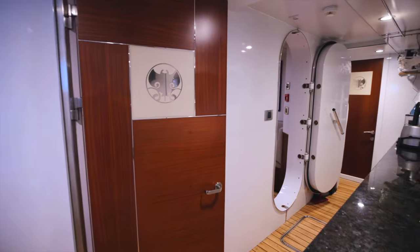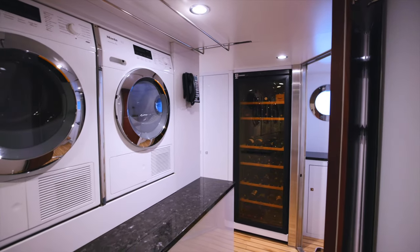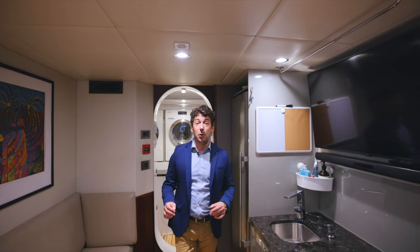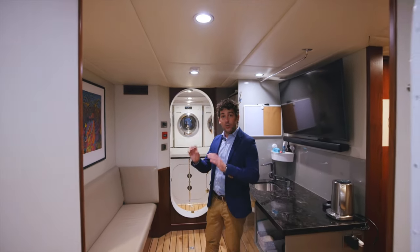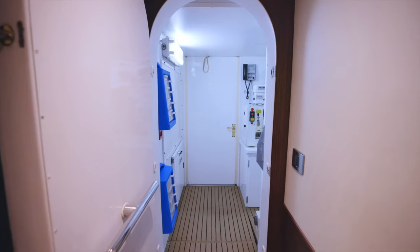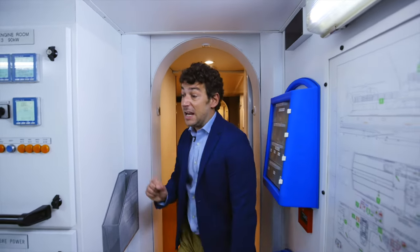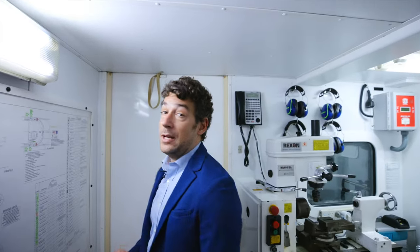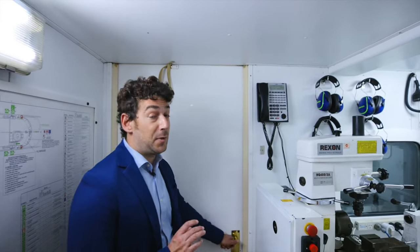Down below we have a massive laundry room with four machines. Owners always ask about laundry space and storage space — on Flying Manta there is a huge amount of storage, and a lot of the boat was designed with the crew in mind to give the best service to owners and guests. Walking through the engineering part of the boat, we have an engineering room where the engineer can make parts while the boat is in a remote location. This is truly a boat that will allow you to get anywhere and stay at sea for 40 days without touching land. State-of-the-art equipment and engineering.